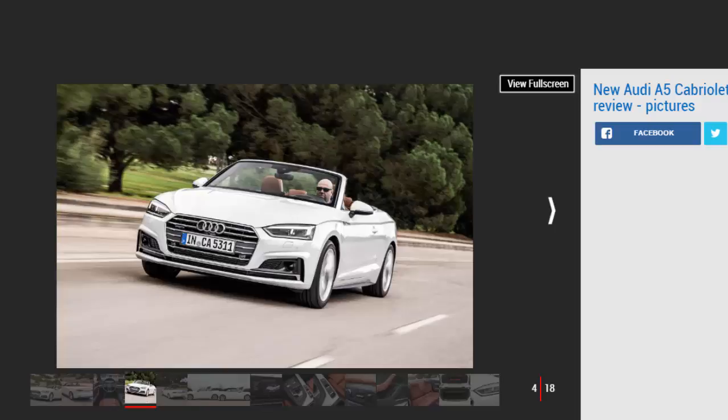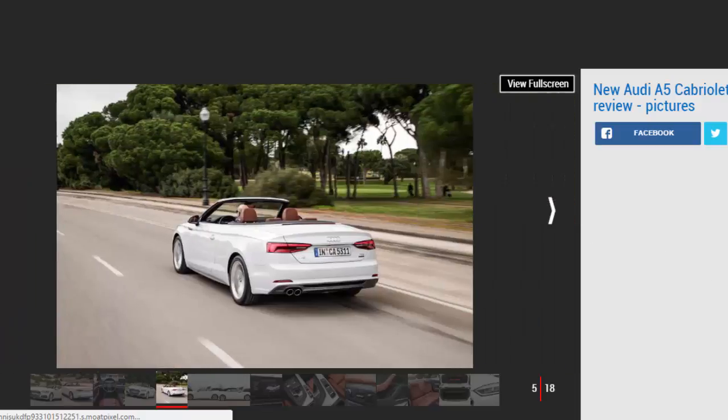Our choice: the Audi A5 Cabriolet Sport 2.0 TDI 190. The Audi A5 Cabriolet is a convertible roof version of the A5 Coupe. Like that car, it's based on the A4 saloon underneath, but appeals more to those who prioritize style and wind-in-the-hair fun over practicality and running costs.